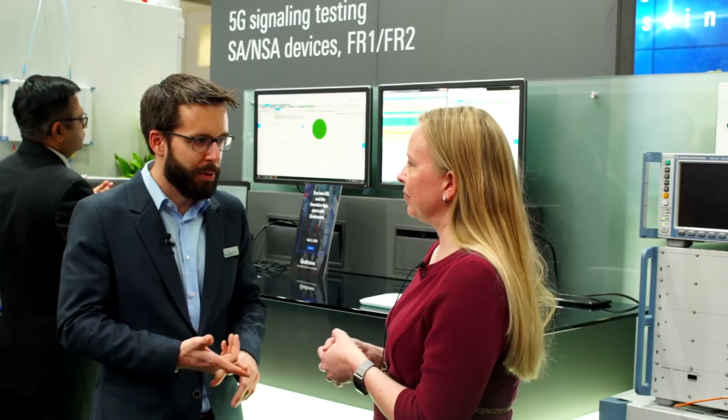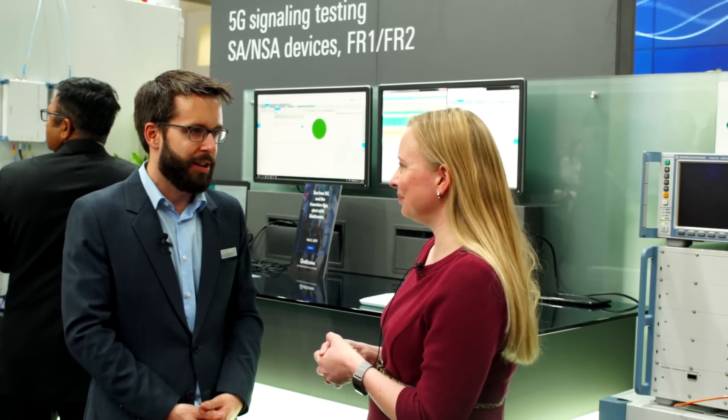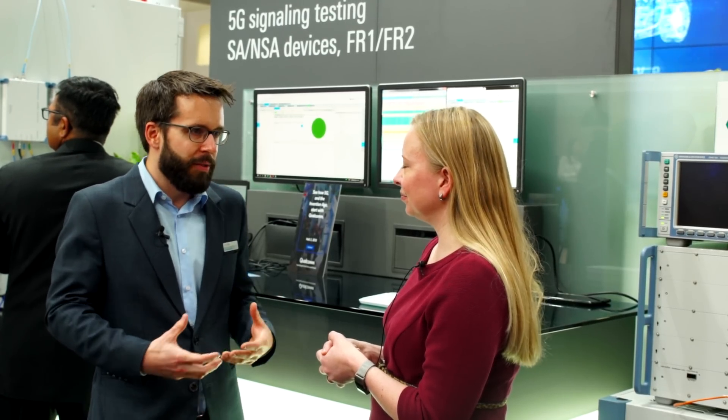Is this going to happen primarily in the lab? Here we're simulating a network. You can test your device — whether it's a chipset, smartphone, or tablet — because in the early stages of development you don't want to be testing out in the world with an actual base station. And even at a later stage, you want to do verification tests. For example, if you want to put a device on your network and your network has a specific configuration, it's better to test it in a controlled lab environment and see how the device is going to react. It's a lot faster, and you can do more reproducible tests.